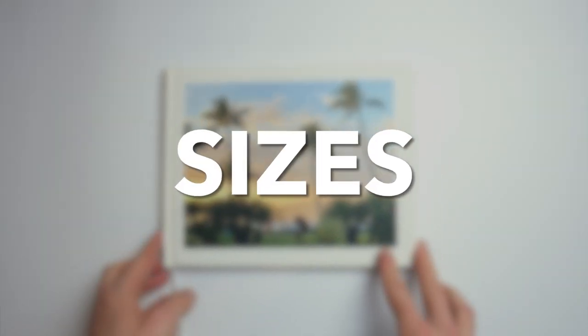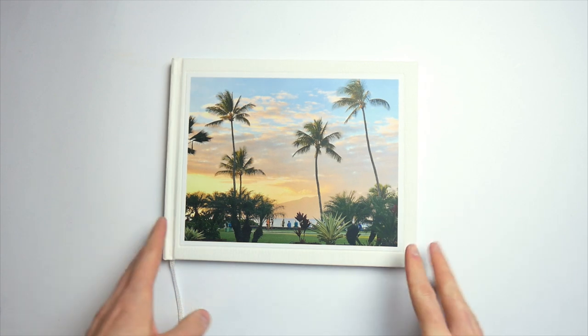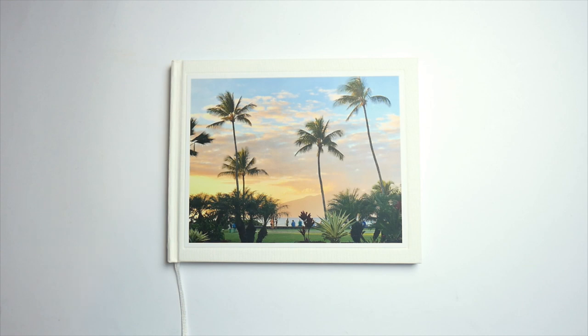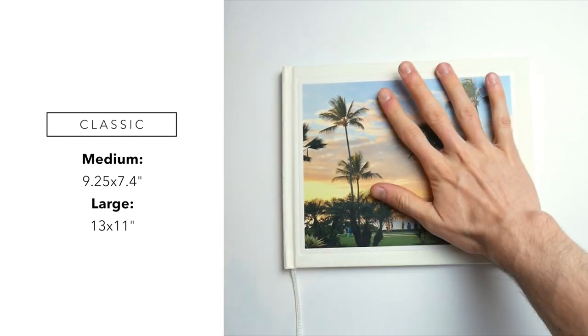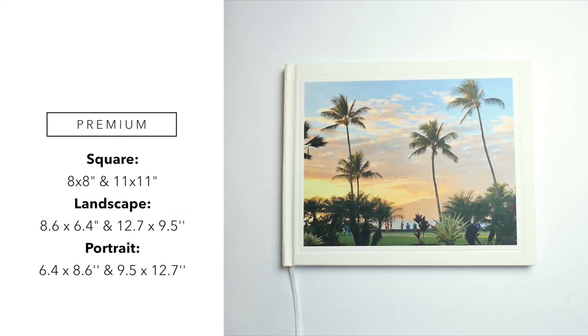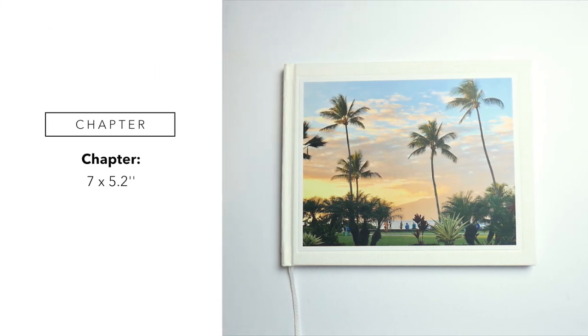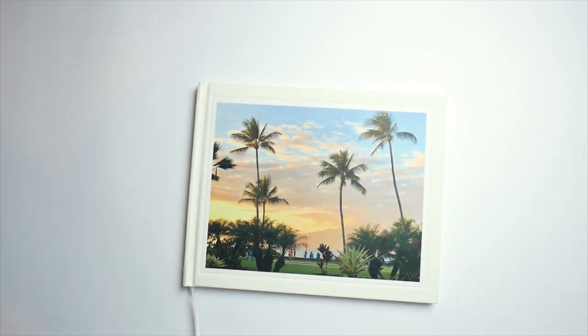Let me start with the sizes. This specific book is the classic photobook, which comes in medium and large. The medium is 9.25 by 7.4 inches, which is this one here, as you can see compared to my hand. The bigger one is 13 by 11 inches. If you choose the premium photobook, that comes in portrait, landscape and square size in medium and large. The same is true for the photo albums. You've also got a chapter book in a smaller size. I would like to see more sizes for the classic, but if you want a different size, you can go for a different book type.